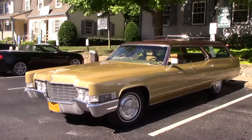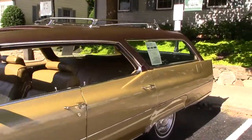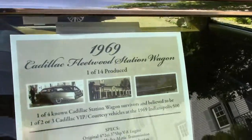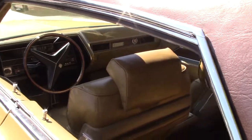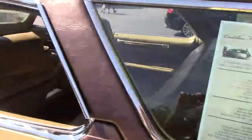Driving Ivan here with a 1969 Cadillac Fleetwood Station Wagon. It's one of four known station wagon survivors, believed to be one of two or three VIP courtesy vehicles in the 1969 Indianapolis 500. Super super rare.